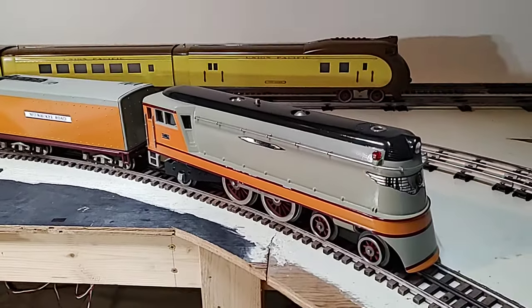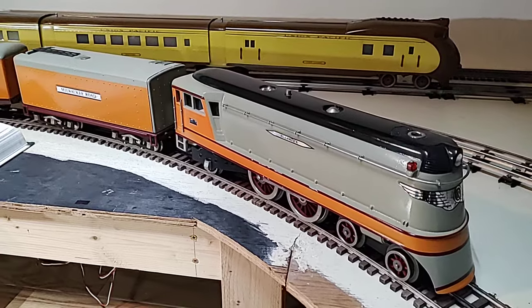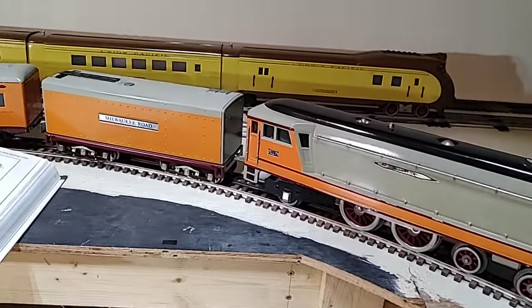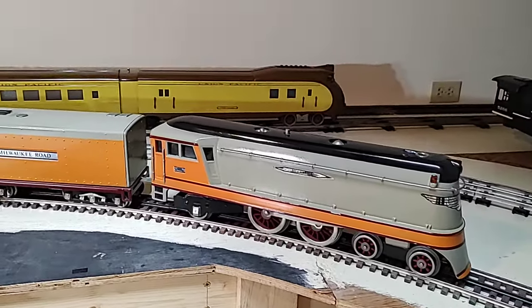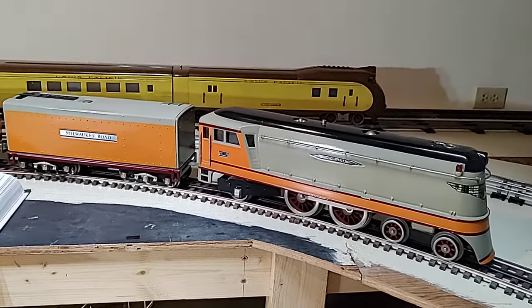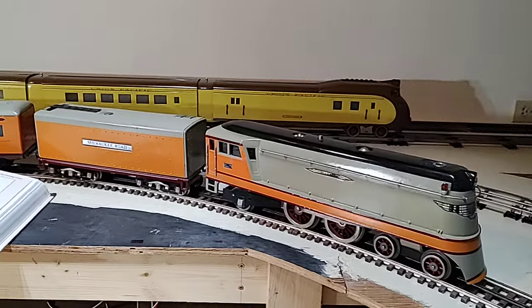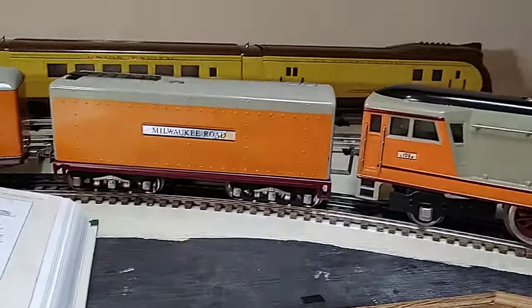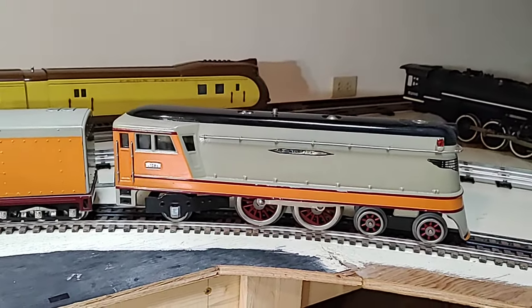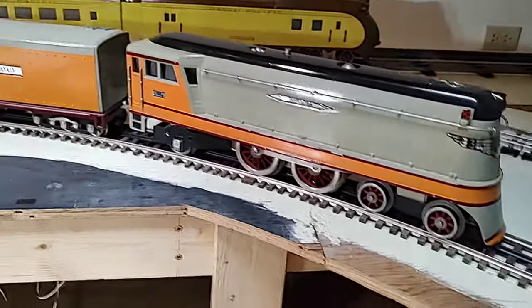That's ironic because when Lionel came out with their City of Portland in 1934 and then the Hiawatha in 1935, Josh Cohen was rabidly trying to get his toy train manufacturing into a model train factory, trying to capture more of the scale look of the trains. So this is kind of the fantasy of the revival of modern era standard gauge from the 1970s, where you had a number of interested parties, a lot of them in the California area, producing trains.